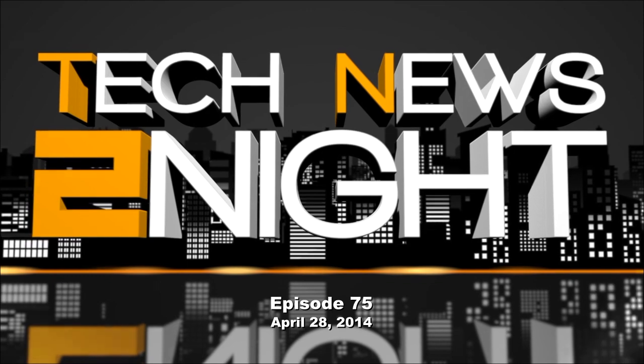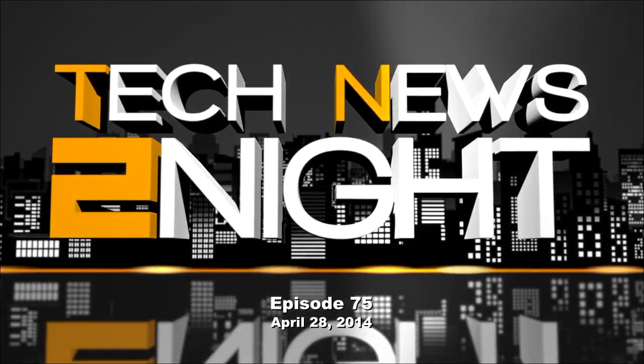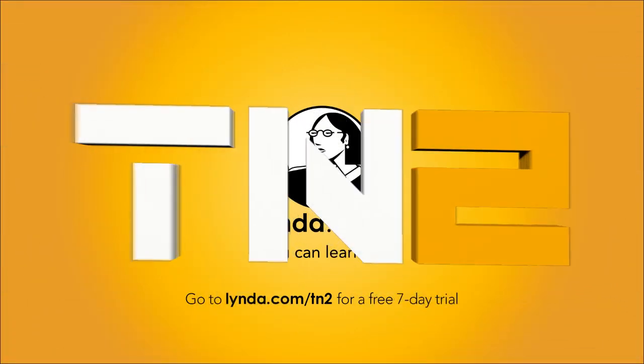This is Tech News Tonight, episode 75 for Monday, April 28th, 2014. This episode is brought to you by lynda.com. Learn what you want, when you want, with access to over 2,400 high-quality online courses, all for one low monthly price. To try it free for seven days, visit lynda.com/tn2. That's L-Y-N-D-A dot com slash TN and the number two.